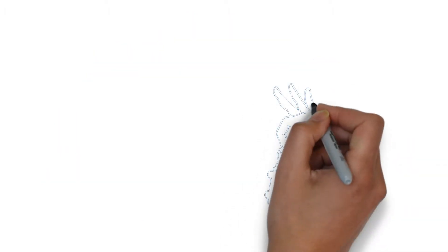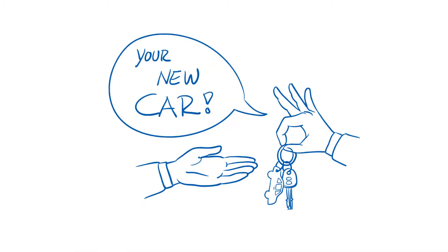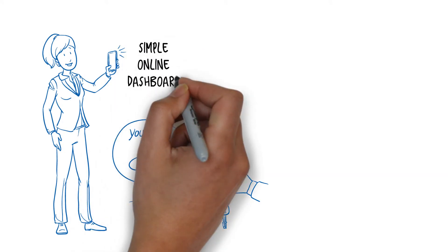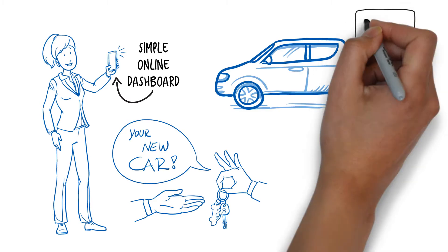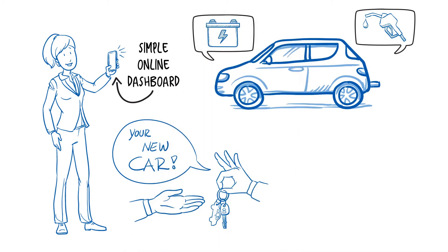If you are a dealership, you know that customer service and experience are at the top of mind when selling a vehicle. Increase efficiency and reduce operational expenses with an inventory system residing in a simple dashboard. You can be confident in our telematics solution to easily locate a specific vehicle on a lot and know that it's fueled, the battery is charged, and is ready for a test drive.